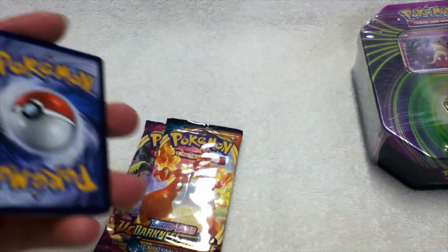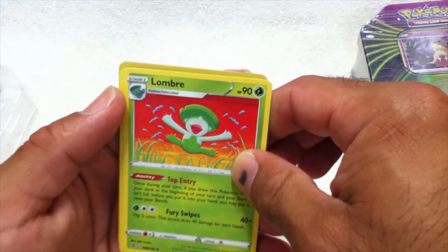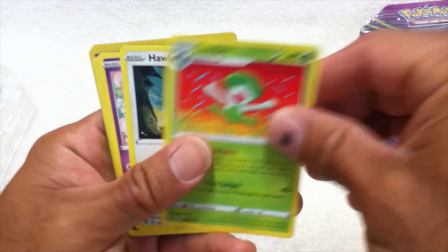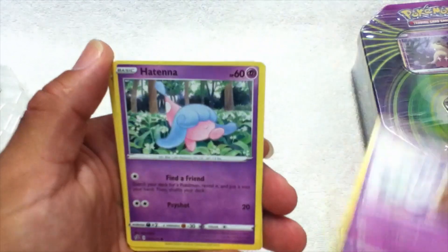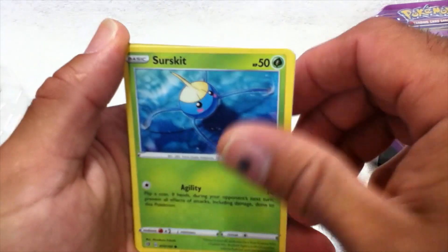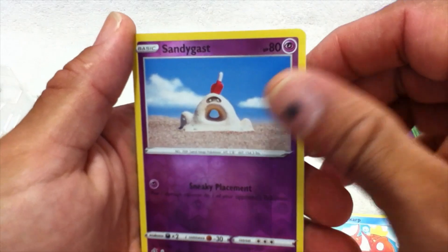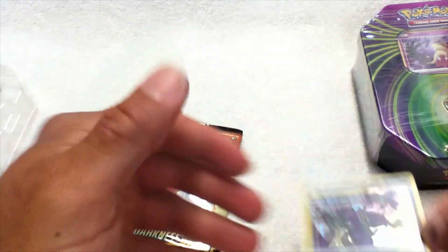Dancing Energy card right there. We got Hachula, Ndidi, Hatterene, Arrokuda, Clarence, Meowth, Magikarp, Sandygast, and a Grimmsnarl — hollow. Not bad.